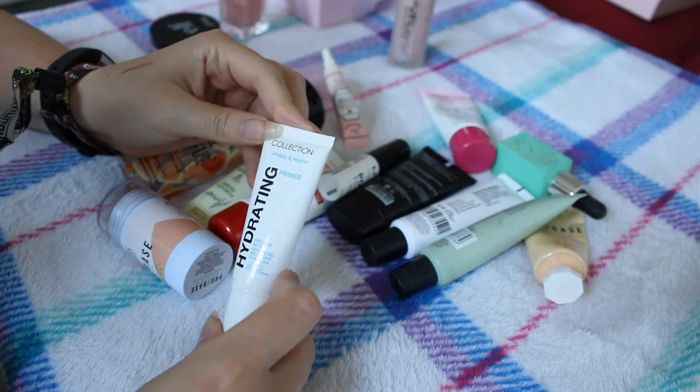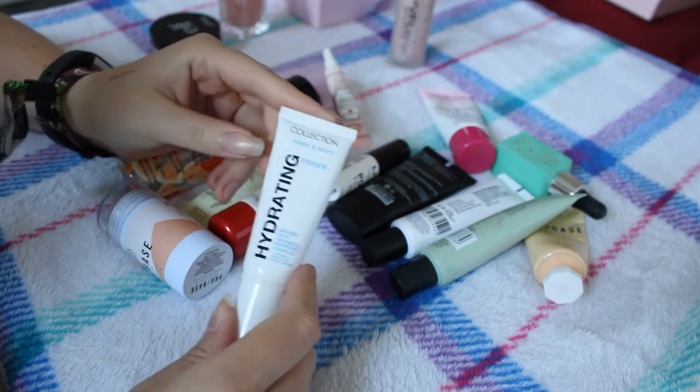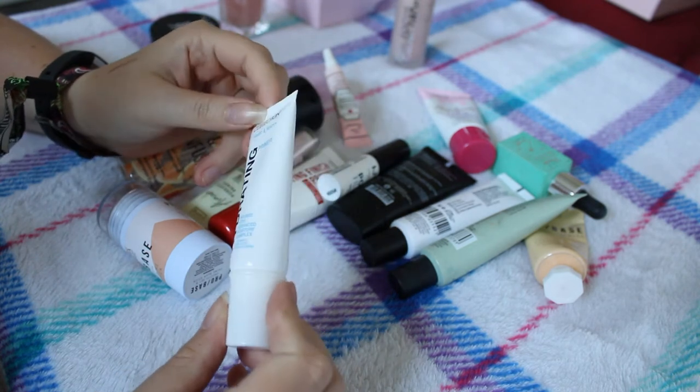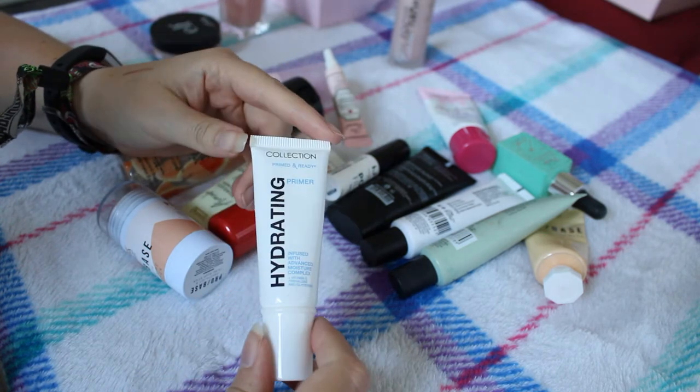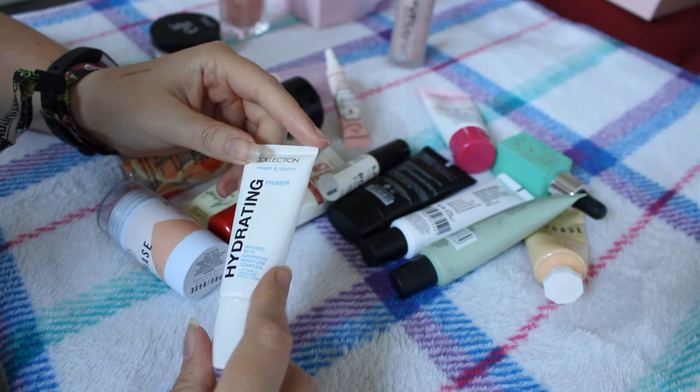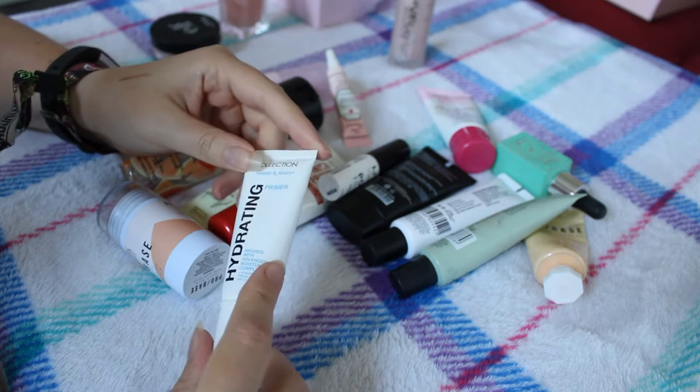We have the Collection Primed and Ready hydrating primer. I really really like this - I've been reaching more for hydrating primers because I've had issues with dryness on my skin. I really enjoy it, this is definitely staying. It's super inexpensive as well, highly recommend.